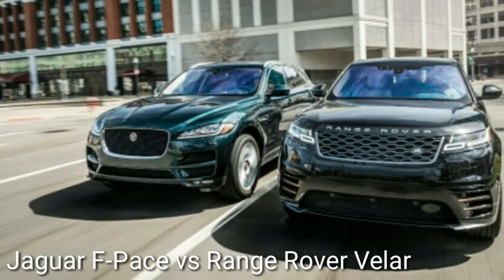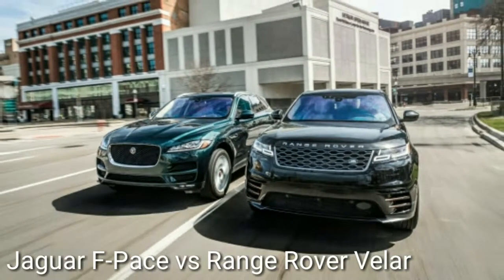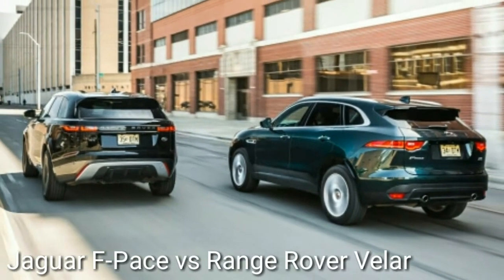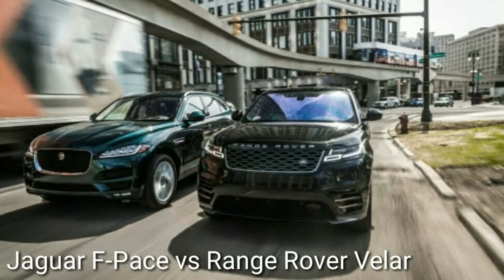Welcome to Automotive One, your automotive channel number one. Jaguar F-Pace vs Range Rover Evoque — Jaguar's F-Pace and Land Rover's Range Rover Evoque tussle in this comparison test, from the July 2018 issue.